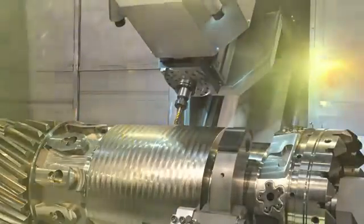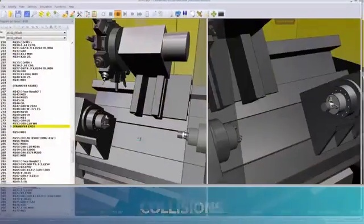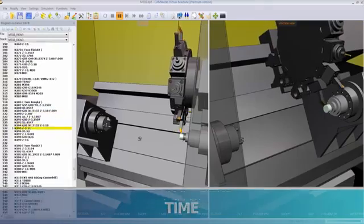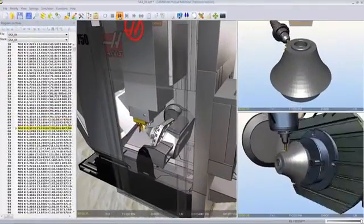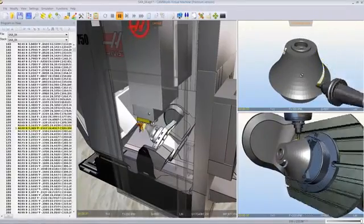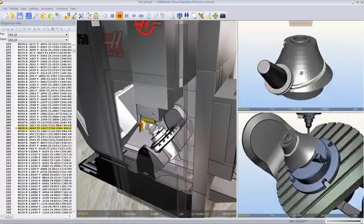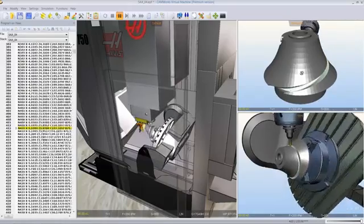You can improve safety, avoid costly collisions, optimize your CNC programs, and significantly reduce your setup time. CamWorks Virtual Machine takes machine simulation to a whole new level with true G-code machine simulation. Reduce or eliminate your setup time, avoid broken tools and machine maintenance, and keep your machines cutting parts.